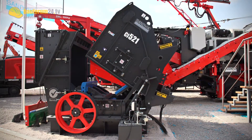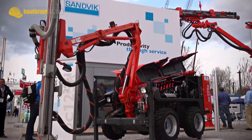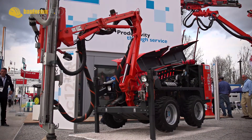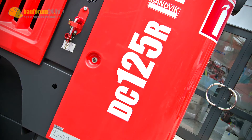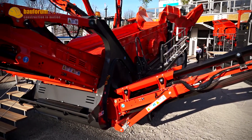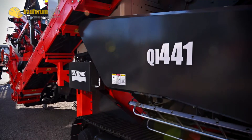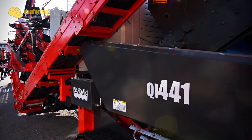At Bauma 2013, the Swedish company presents a lot of new products. The rubber-tired, compact, top hammer drilling rig DC 125R, and with the QE 341 and the QI 441, two new models in the line of mobile crushers and screens.